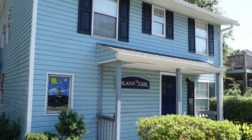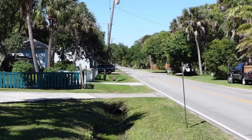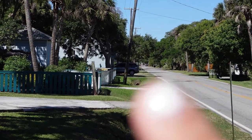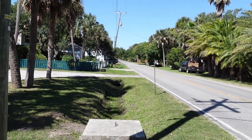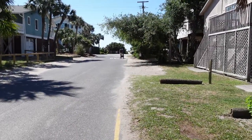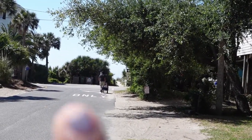The proximity to the beach was also a huge selling point on why we chose this house. You can actually walk to the beach — it's right around the corner, a super fast walk. There's the beach right there!